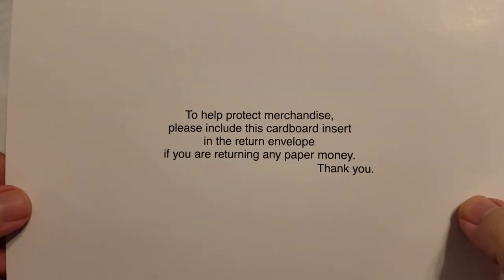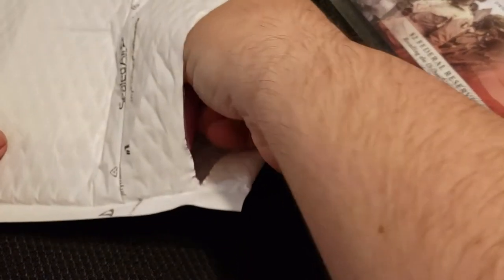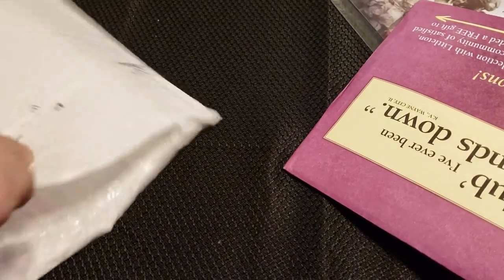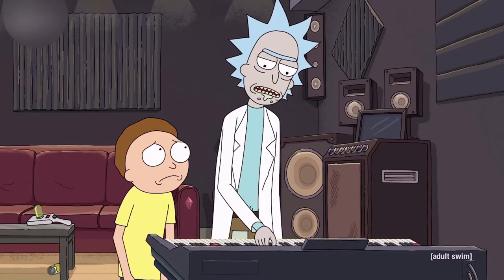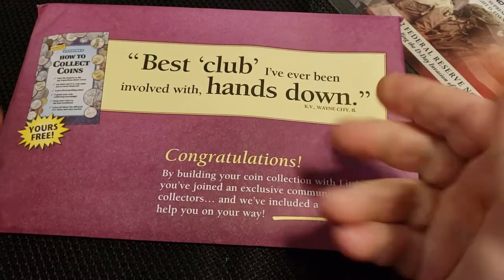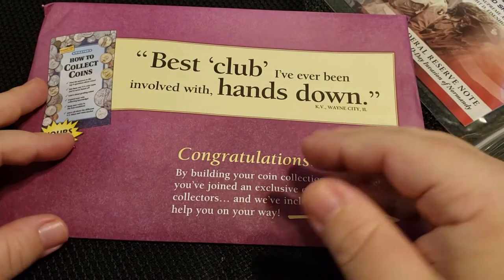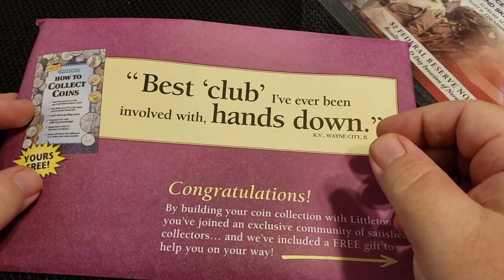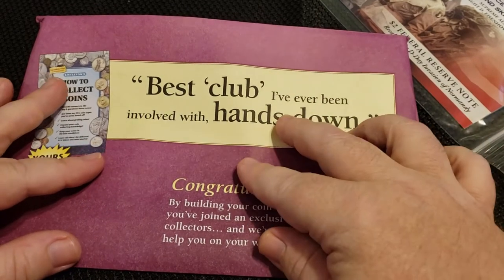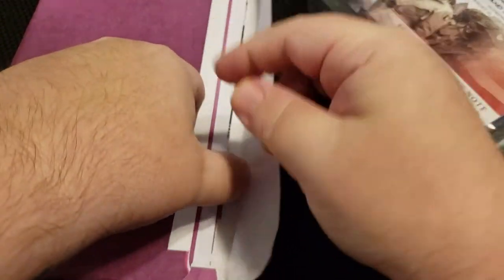To protect merchandise — if you're returning any paper money, yes I will definitely be using that — unless it's the coolest thing I've ever seen, which is super doubtful. I try not to be too down on Littleton because I know there are folks out there that do enjoy it, and for a lot of people this is the best way to get something if they don't want to go outside or can't. Personally, for me I enjoy grab bags a lot more than this because it's usually a much higher quality.